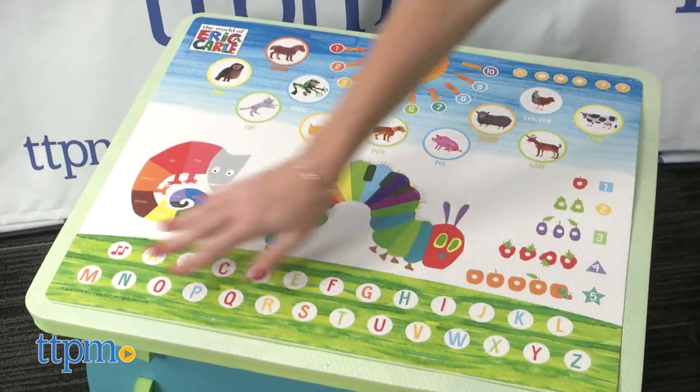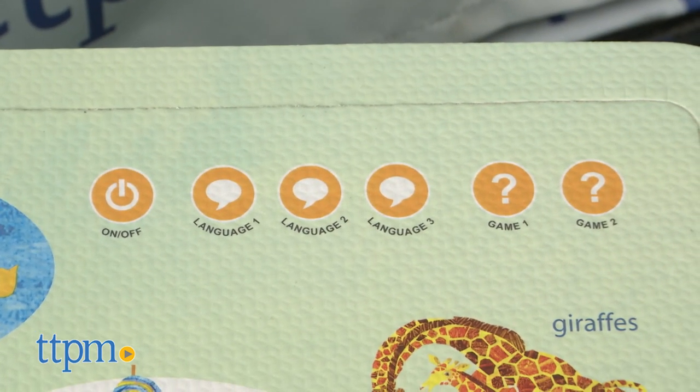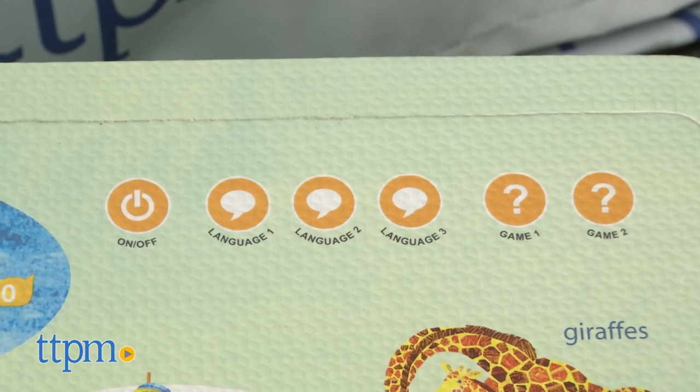A voice pen from Creative Baby, which is sold separately, is compatible with the tabletops. It plays music, sounds, and phrases to help kids learn shapes, numbers, letters, and more in three different languages.